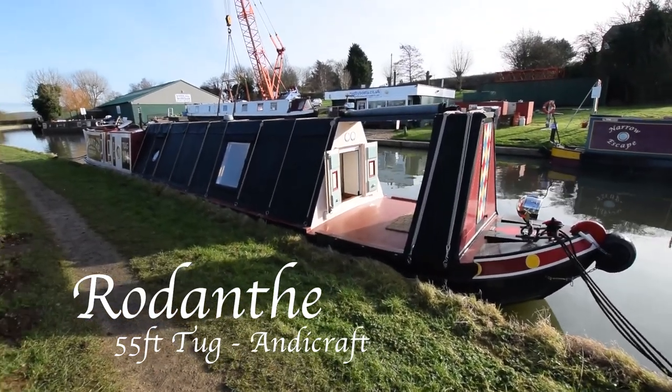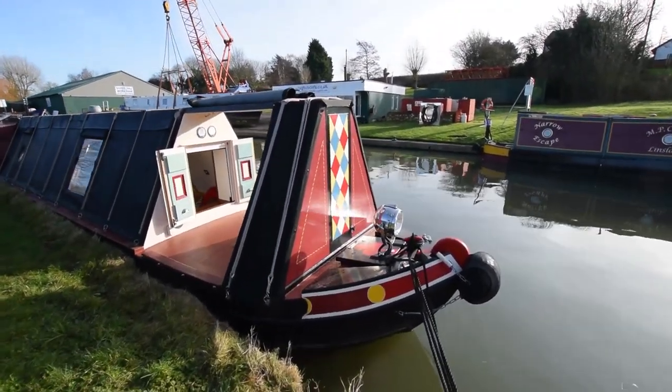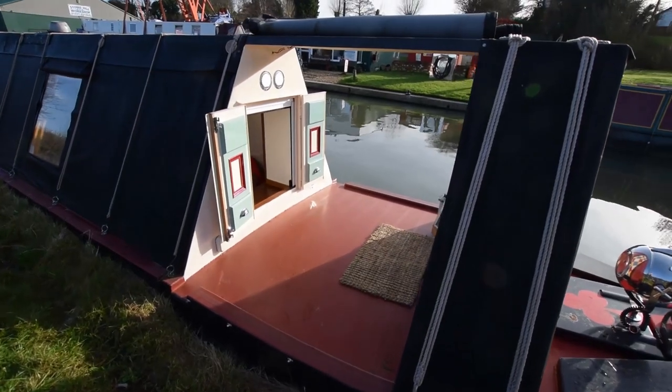It's a lovely winter's day here at Stowe Hill and here's a lovely boat. It's a 2014 55-foot undercloth conversion tug built by Andy Craft — very well regarded — and the owner has fitted her out very nicely.